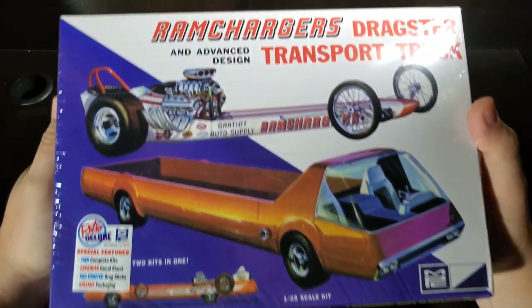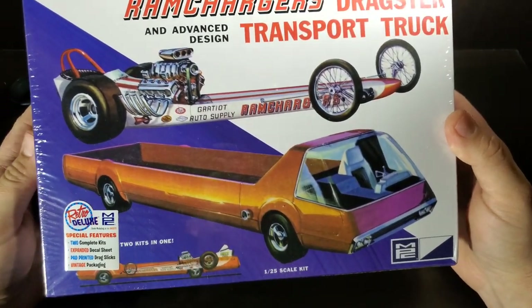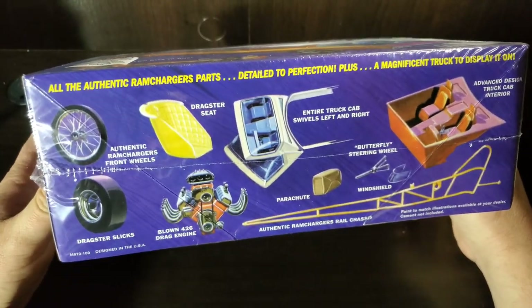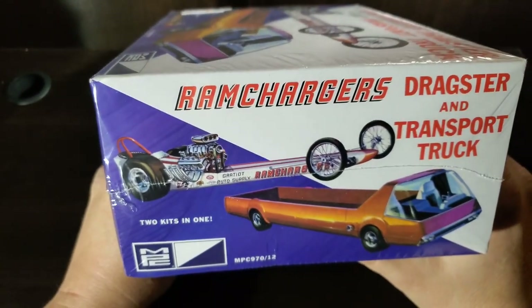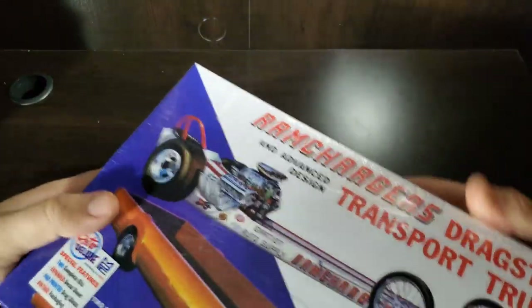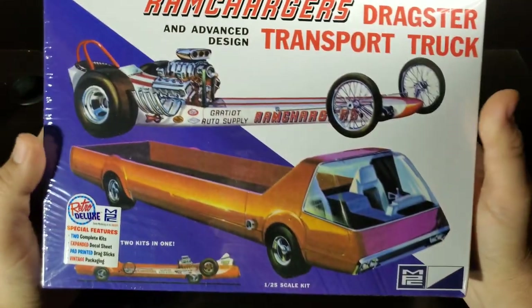Continuing on with '60s racers — the Ram Chargers dragster and transport truck. This is just a cool combo with the Deora-style transporter. This ought to be a super cool combo — I'm excited about that. I'll likely do a box opening on this one if you guys would like to see that. I'll do box openings on most of these — let me know which ones you want to see first.